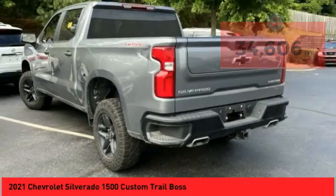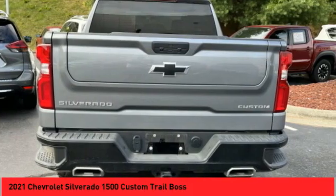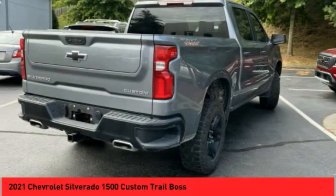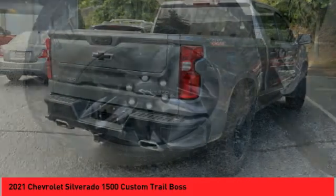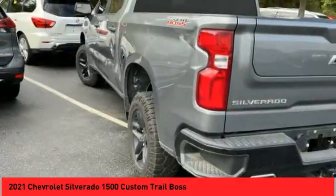Here are some of this vehicle's great options: power windows with safety reverse, hill descent control, remote engine start, cargo bed light LED, traction control, stability control, front suspension type strut.